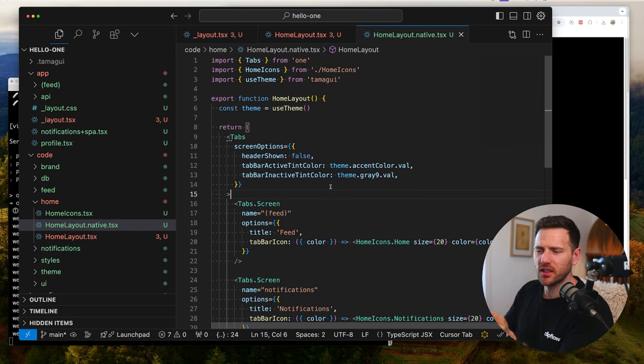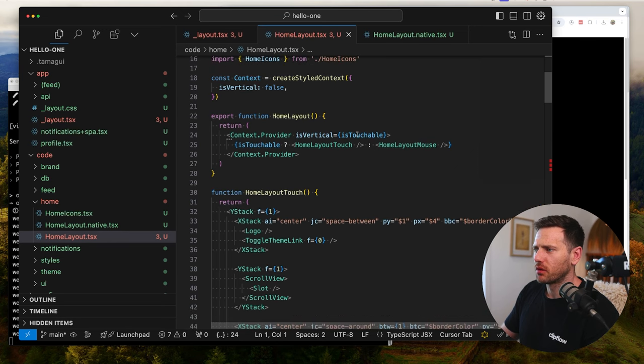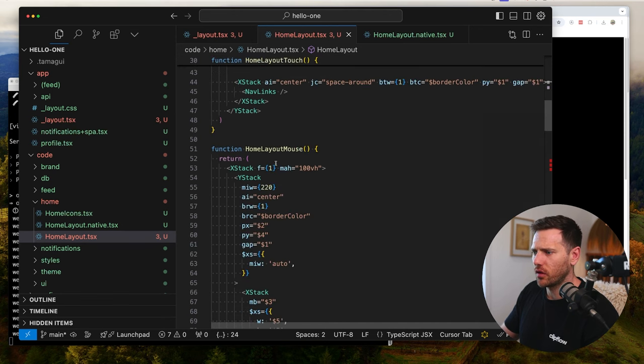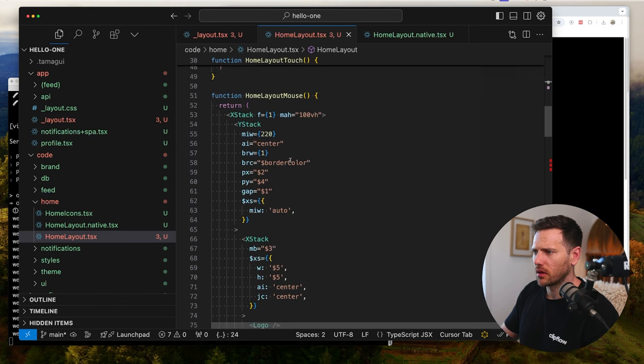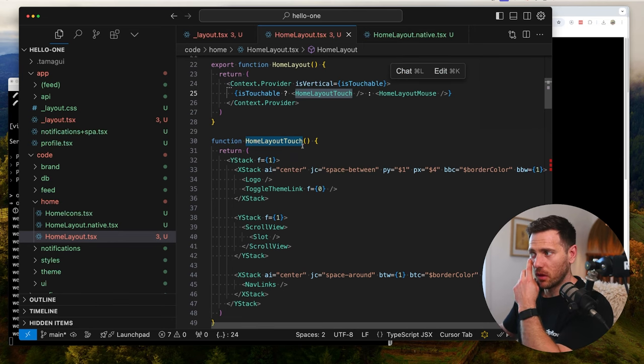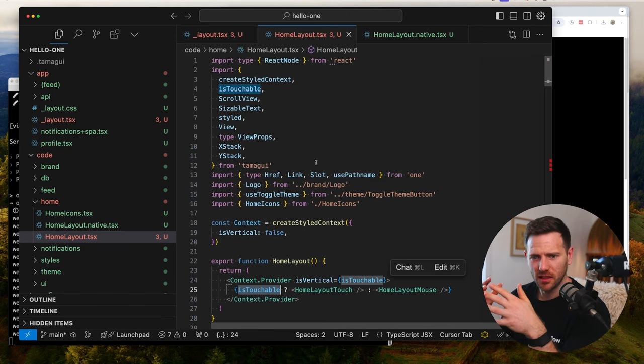For the web we don't need tabs, so we have different things depending on whether it's a touch screen or a mouse screen. The HomeLayoutTouch renders a ScrollView and a Slot, while the mouse layout changes things up - logo, nav links, and different positioning. The isTouchable boolean comes from Tamagui, so you can see how these things are quite tightly knit together - Tamagui and this new One framework.